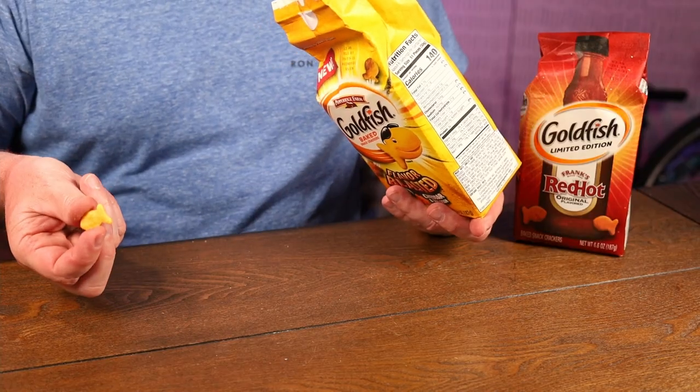So, cheddar and sour cream. It doesn't really have much smell at all. It just looks like your normal goldfish but with lots of dusting on it. I don't know about these ones. You definitely get the sour cream right up front — you immediately get that sour cream taste. Then the cheddar starts coming around. That combination... I don't really care for that.